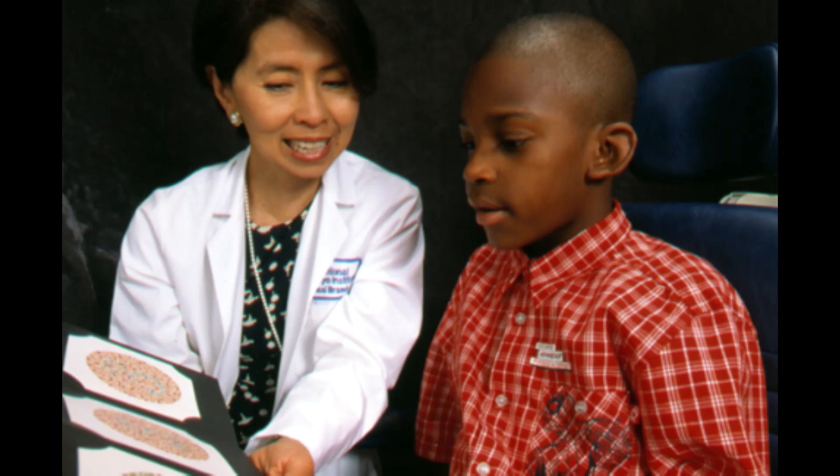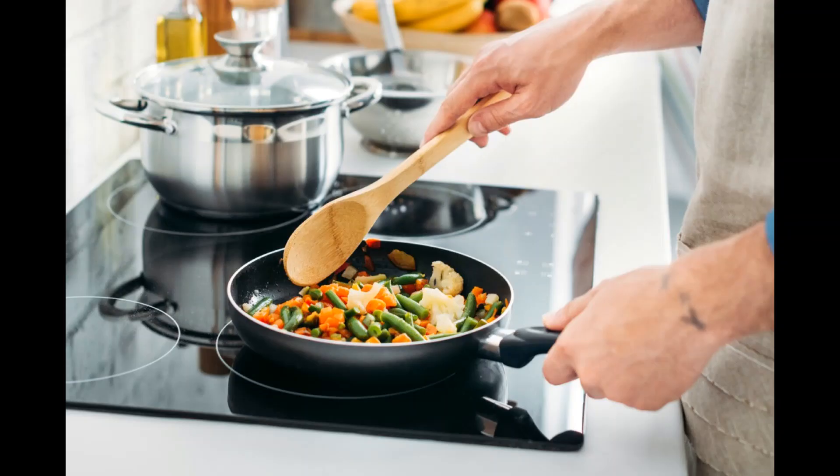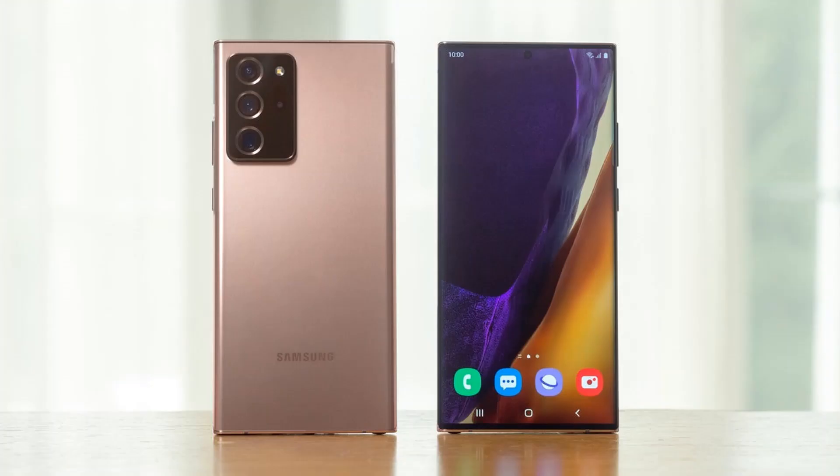So, how to cope? Having colorblindness can make it difficult to perform everyday tasks, especially those that require color differentiation. Some daily activities that colorblindness can affect include choosing clothes, driving, cooking food, and using electronic devices.